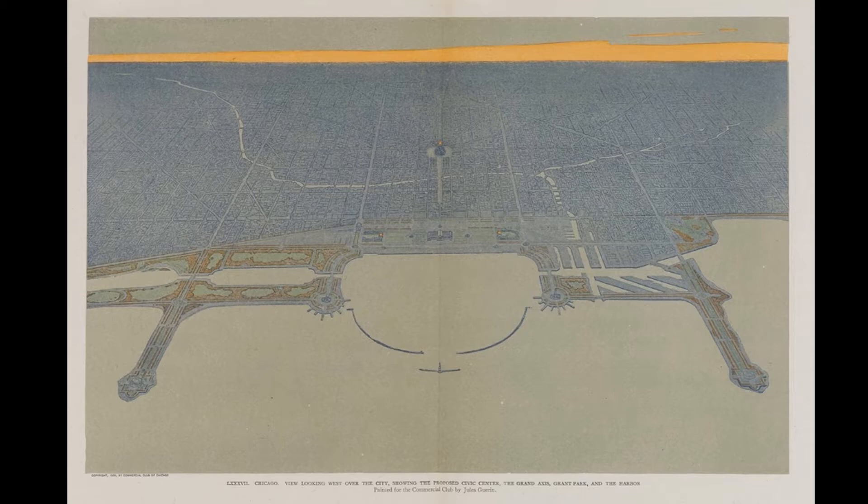Cognizant of this, Thomas Beebe, the design architect of Hammond, Beebe, and Babka, designed the elevation along Ida B. Wells Drive as a tribute to Burnham's vision. Beebe used a combination of architectural and representational iconography, along with exaggerated roof ornamentation, to identify the building as both civic and distinctively Chicago in its style.